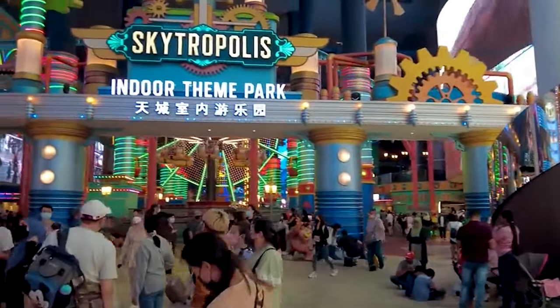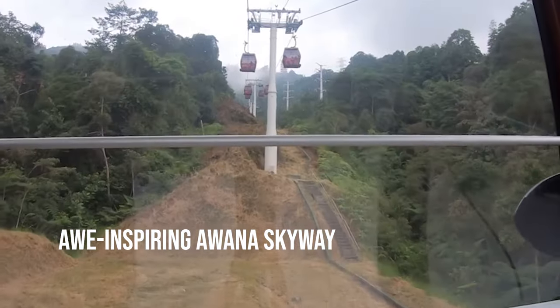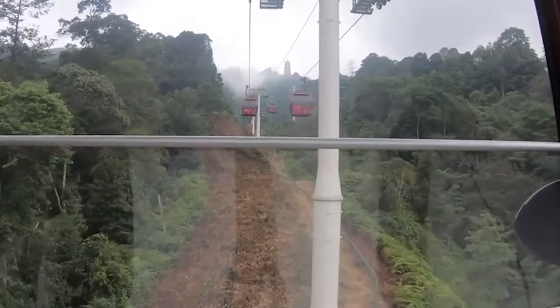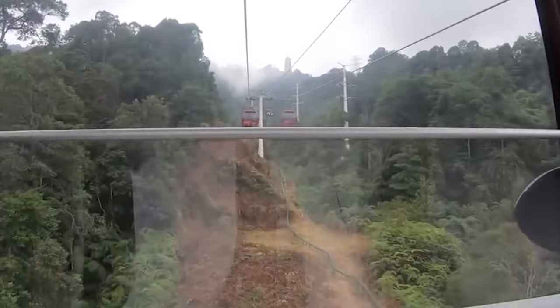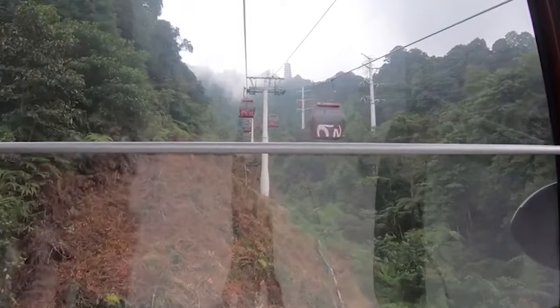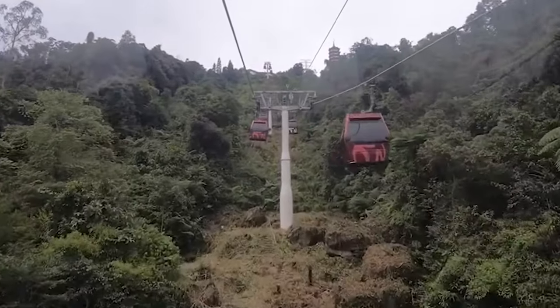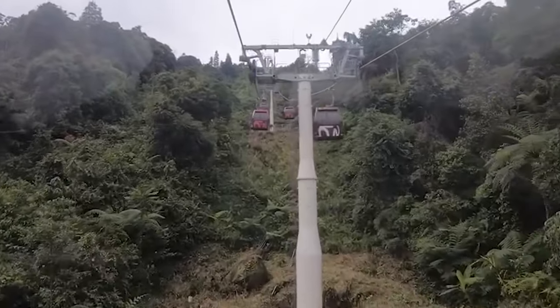One of the must-visit attractions in Genting Highlands is the awe-inspiring Awana Skyway. Embark on a breathtaking 10 to 15-minute ride through green hills, valleys, and the spectacular Chin Swee Caves Temple. This exhilarating journey takes you to the pinnacle of Genting Resort World, and is considered one of the most desired experiences for families in Malaysia.